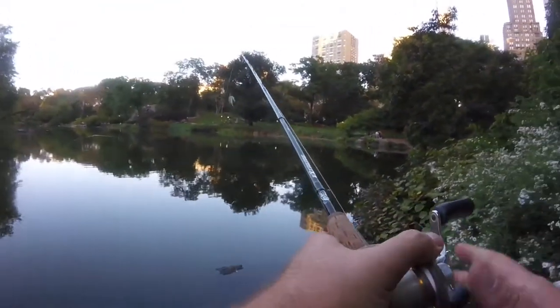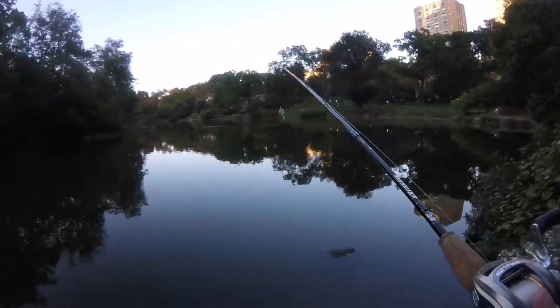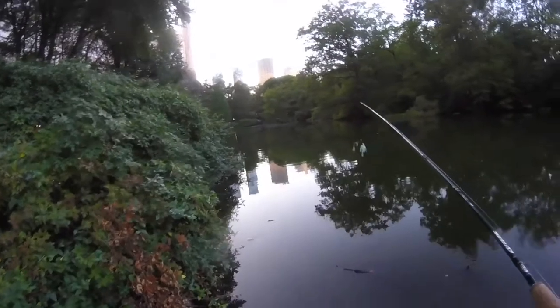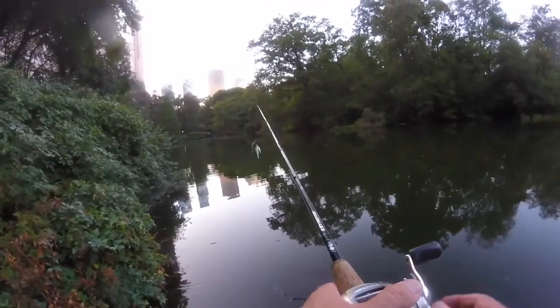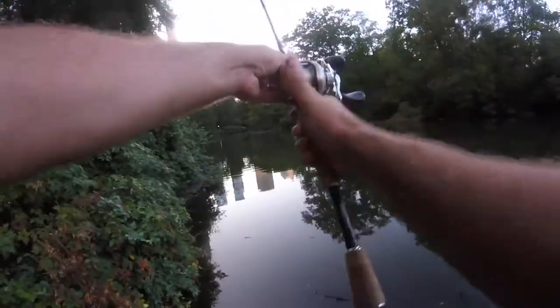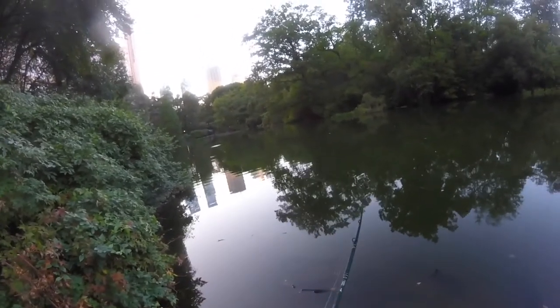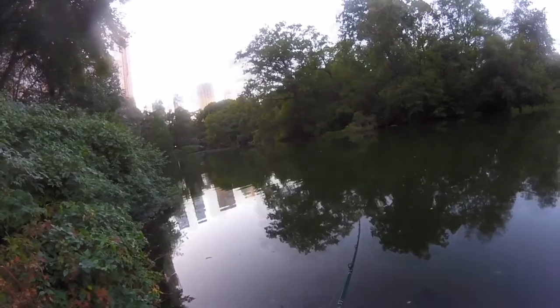I'm back, just showing Don a little bit about how I set up with my GoPro and battery pack. Daylight is actually waning pretty quick, so we're going to try to see if we can get something for you guys on this video. If nothing, we'll be back out here Friday morning.